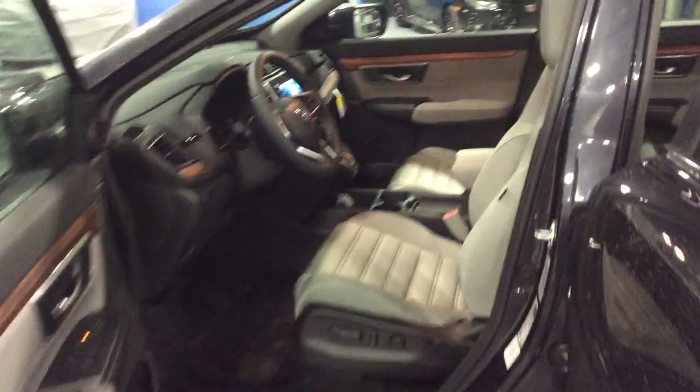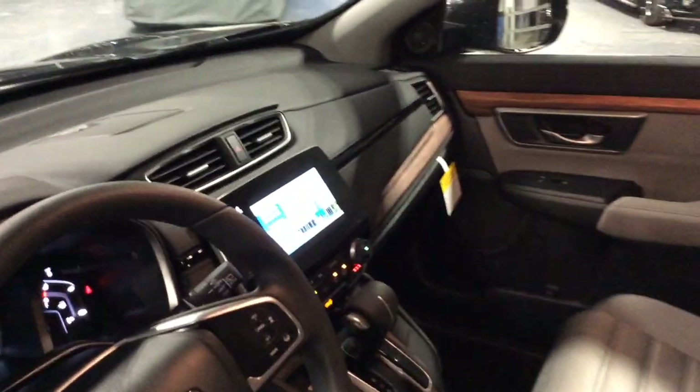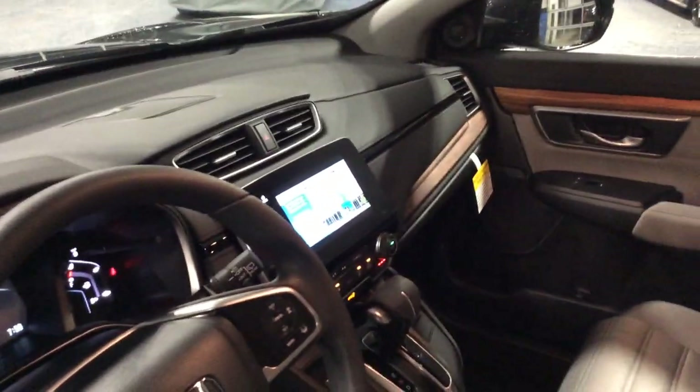Coming inside, we have heated cloth seats, a power driver seat, dual zone climate control, and a touchscreen which is able to run Apple CarPlay and Android Auto.